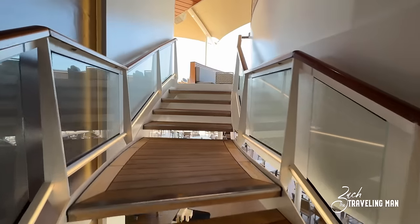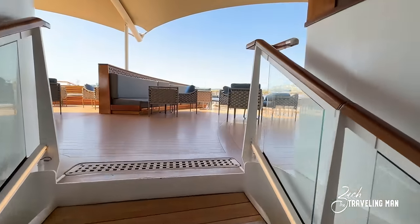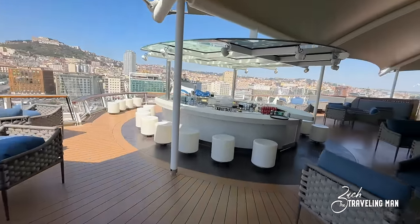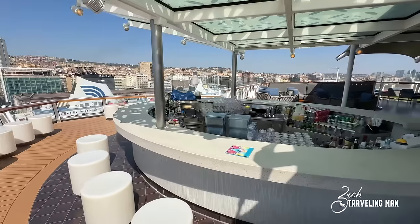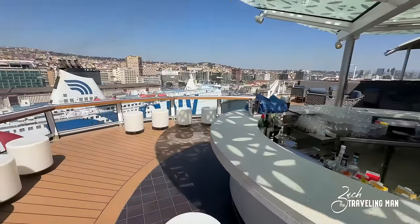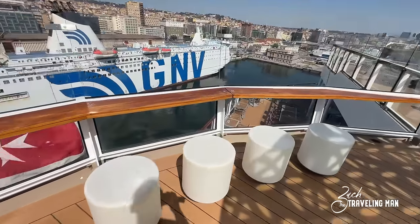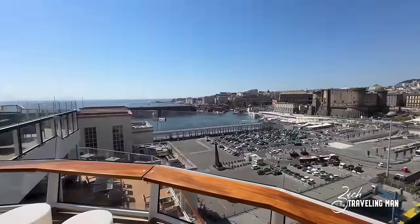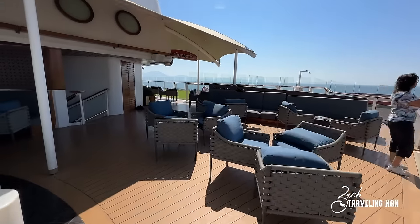There's also a stairwell here on deck fourteen that goes up to the very back of the ship on deck fifteen, which is a notable location — it is the location of the Sunset Bar here on board Reflection. The Sunset Bar is one of the more popular bars on board because it has a great view. It's very cool that it's in the middle of the deck rather than up against the wall like on some other ships, so there is seating in the round. There are places you can set your drinks and have a great view off the aft of the ship, with plenty of seating at the Sunset Bar on both sides.